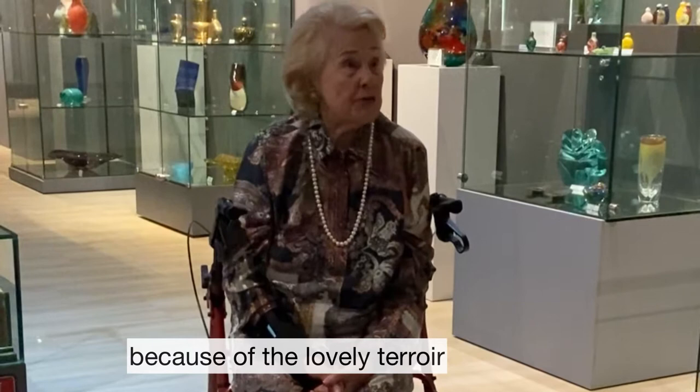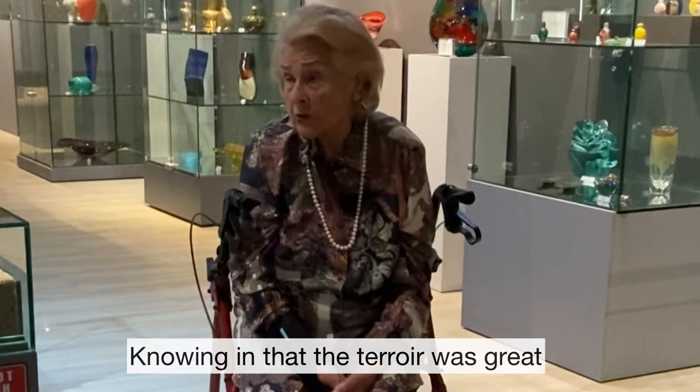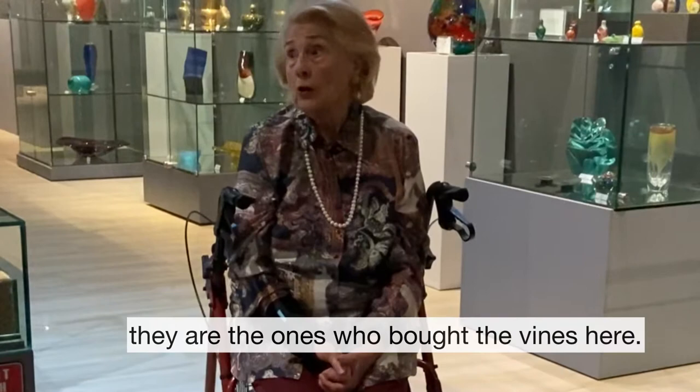And there we do all kinds of wines because of the lovely terroir and the lovely climate. I decided to come in 2003, but I've been here since 1988, knowing that the terroir was great, that there was a big historical story with the Huguenots, who brought the wines here.